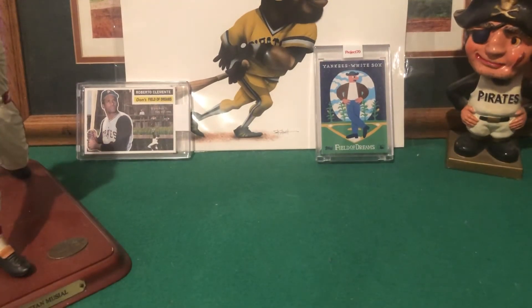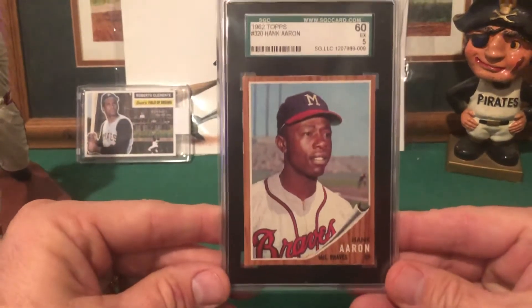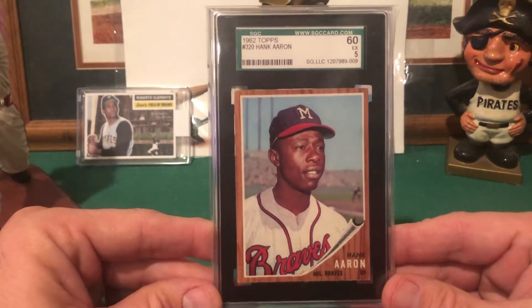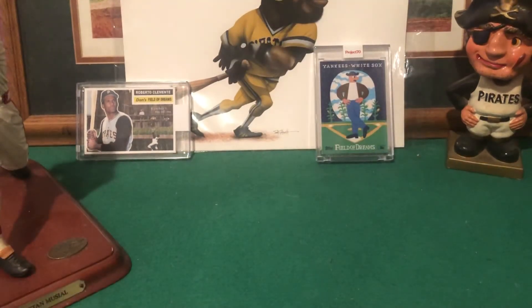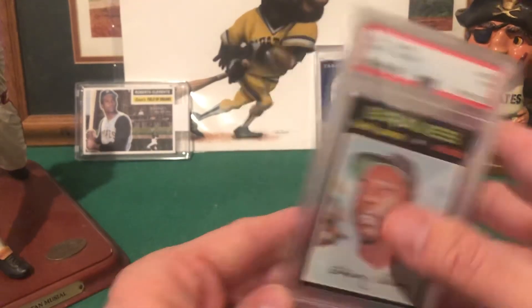Here's another PSA 5 — Hank Aaron. I really like this '62 set; it's one of those sets that years ago I was not fond of but it's grown on me. The '72 is another set that's grown on me. Here's the '71 Hank Aaron, a PSA 7.